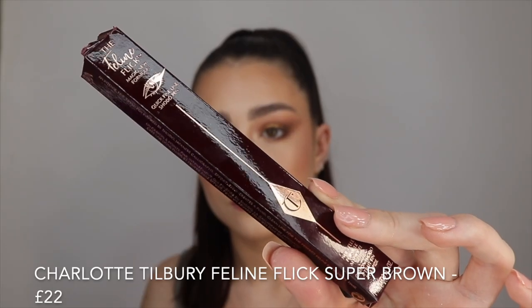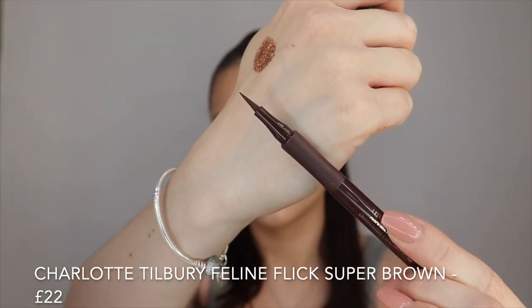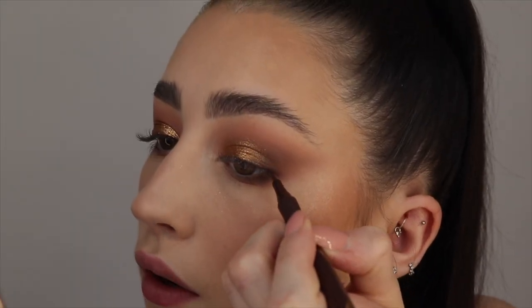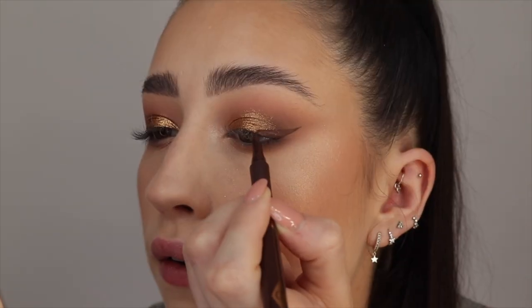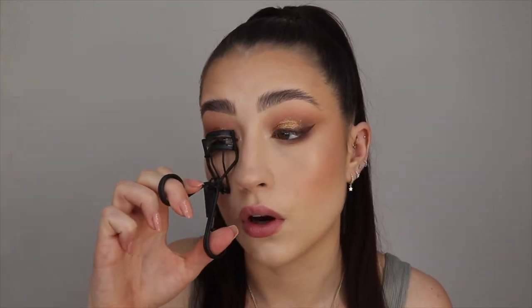For eyeliner I'm going in with the Charlotte Tilbury Feline Flick — this is the magic new formula eyeliner in the shade Super Brown — and I'm just going to do a wing with this. It's such a good brown shade, like a perfect chocolatey colour. It did dry out a little bit at the tip so it was hard to make a really pointy line at the end. I personally prefer eyeliners with brush hairs as opposed to a felt pen, but I actually really like the shade of this brown. I'm now going to quickly curl my lashes.